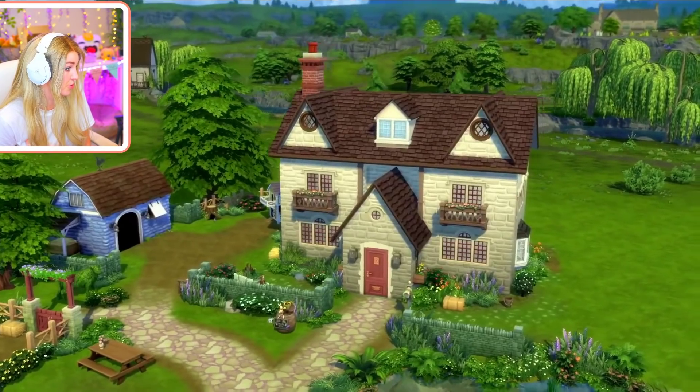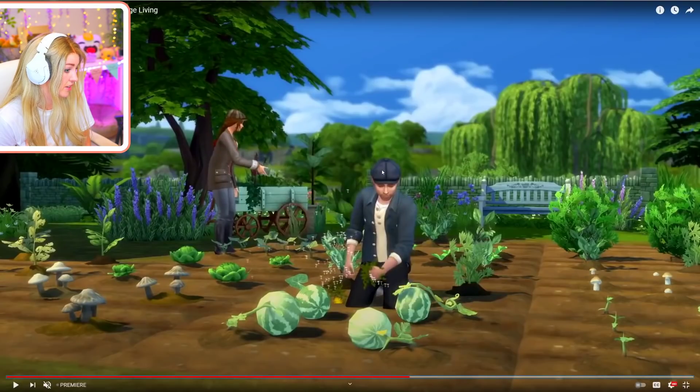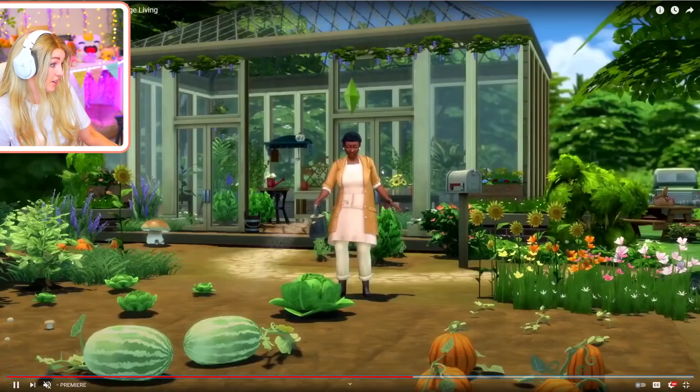So that's the new pond tool, and this is growing all your own veg. We've kind of seen a lot of this - there's nothing that looks new to me apart from the mushrooms looking different, which I really like. That's very cool.